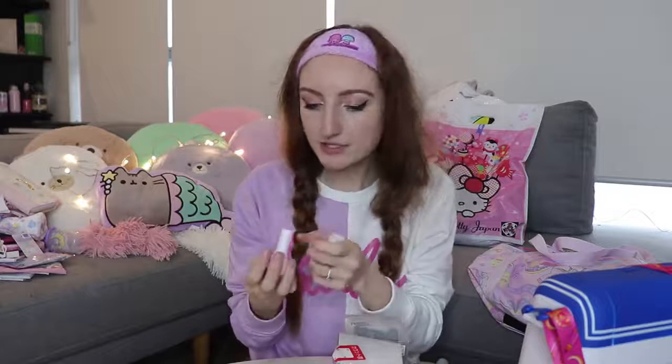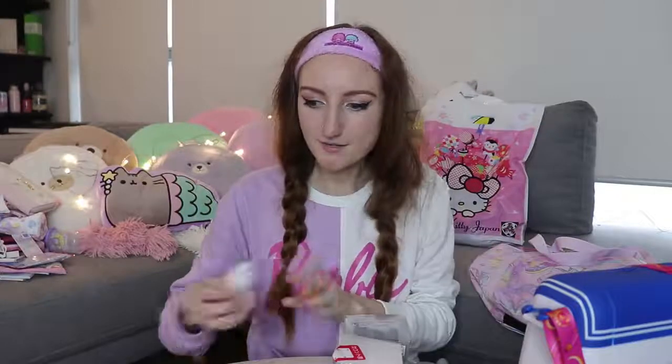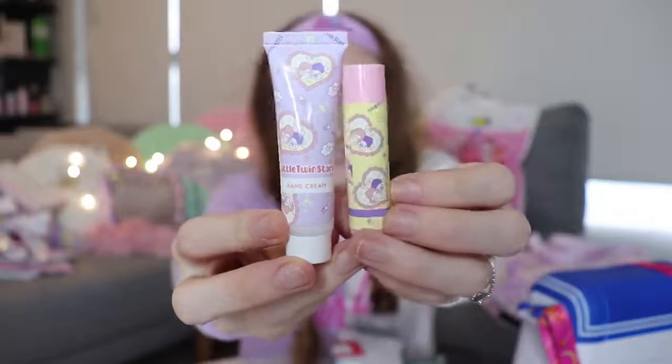There was this set of two things — a Little Twin Stars hand cream and lip balm, I think $7 for the set. This smells heavenly — I can't describe what the scent is. There's no particular fruit or anything it smells like, it just smells sweet and delicious and you want to eat the whole thing. It actually tastes really nice too — when it's on your lips and you lick your lips, it just tastes like sugar. I'm not entirely sure what it's meant to be, but it's amazing.